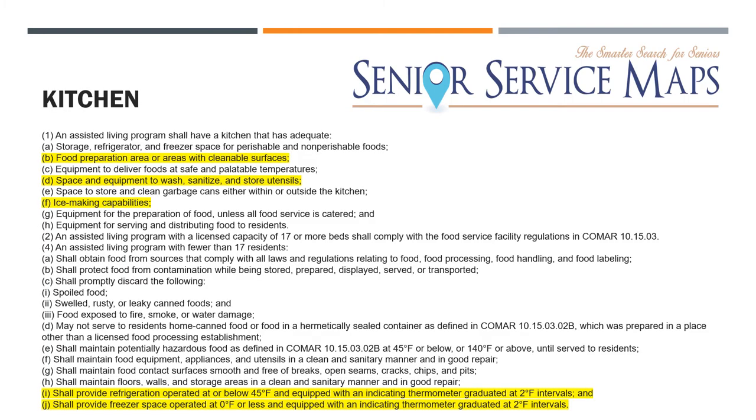The kitchen is one of the main areas surveyors will focus heavy attention on, which is why there are so many food and safety regulations. Even to own or work at an assisted living facility you'll need a food and health safety class. In the kitchen they'll look for a full prep area with clean and usable surfaces, space and equipment to wash and sanitize utensils, ice-making capabilities, refrigeration operable at or below 45 degrees Fahrenheit, and a freezer that operates at or below zero degrees Fahrenheit.